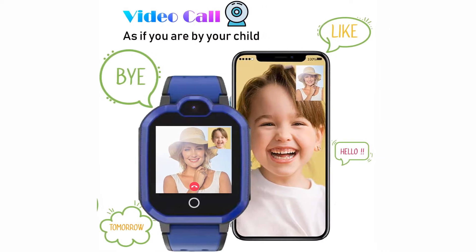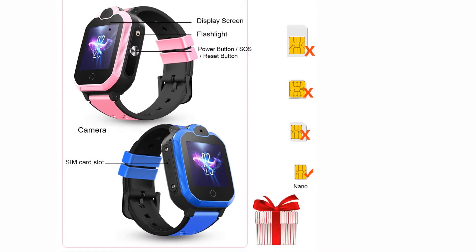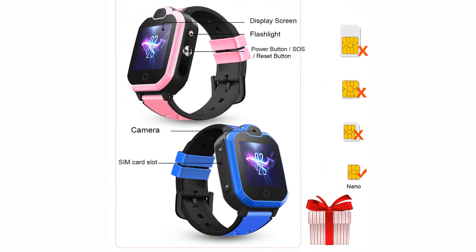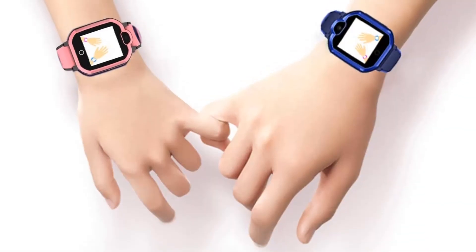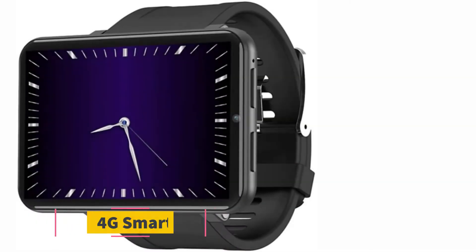The app enables you to remotely monitor your kids' location. You will always know whether your kid has boarded the school bus, left their friend's house, and more. It even lets you listen to your kids' conversation with adults or strangers remotely, ensuring the safety of your child.